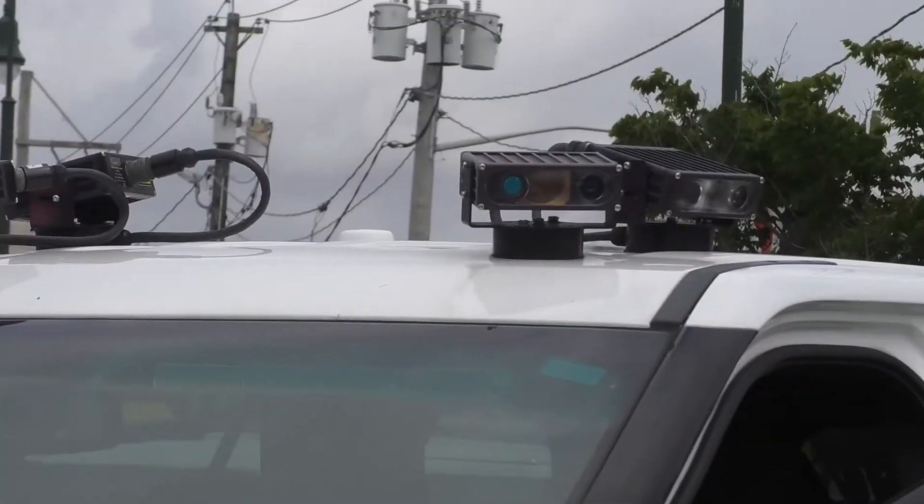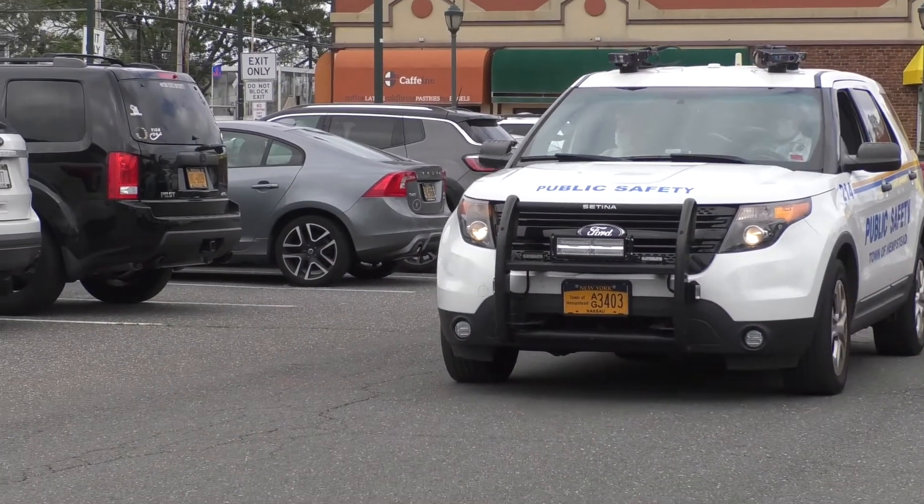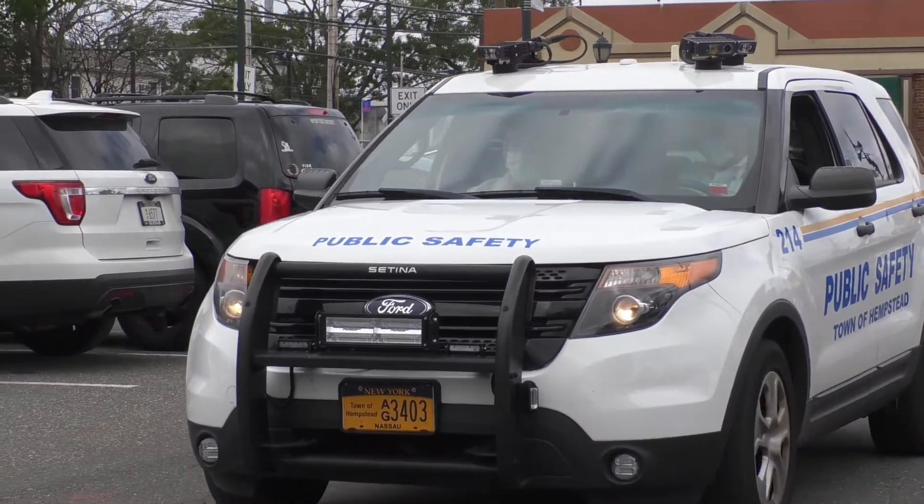Enforcement will simply be done by utilizing our Town of Hempstead Public Safety Department. We'll have scanners on top of cars — they simply drive through a parking lot and can assure that the residents utilizing the lot are town residents who've paid their fee and are doing it properly.